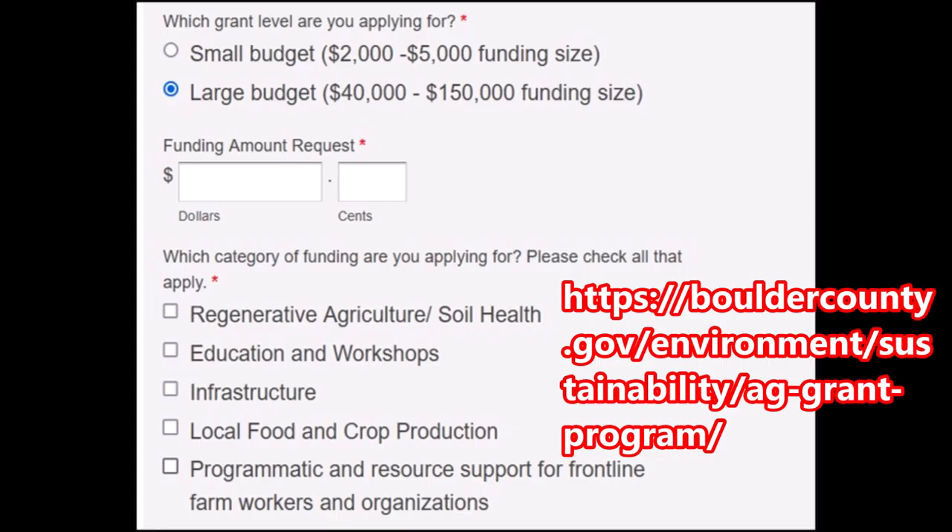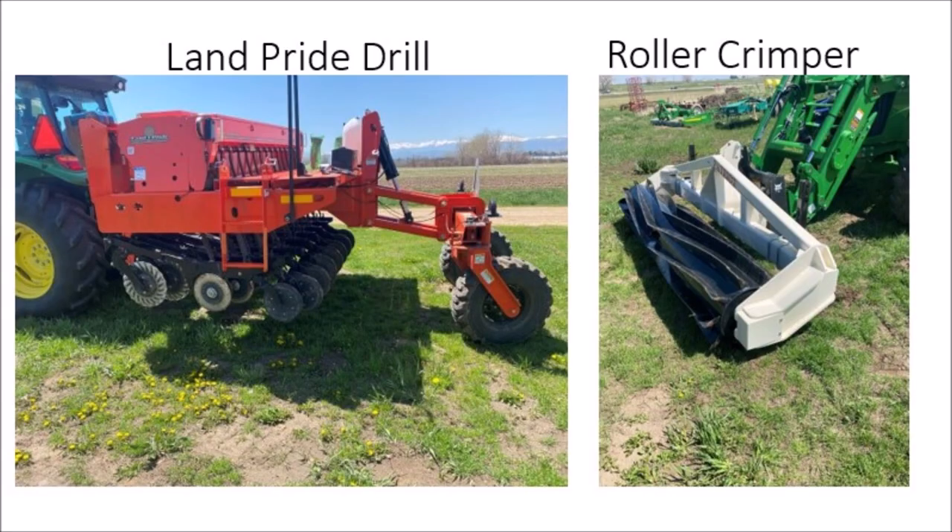Then I heard about the Sustainable Food and Agriculture grant project, and I thought I might as well apply. Doing the application required a lot of thinking about what we really need and how we're going to operate — but I figured that was time well spent whether we got the grant or not. We were notified that we got it. It was the first year of the grant process and also a COVID year, so it took a while to work out all the details.